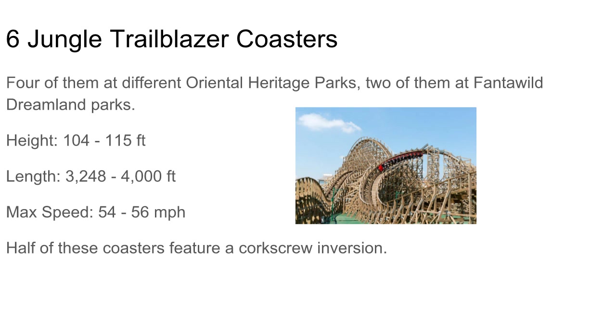This is crazy — they have six coasters called Jungle Trailblazer. Six of them! Three of the six have a corkscrew version as you can see here. They all have kind of the same layouts, just scaled up or down — larger overbanks or just taller. If you look on RollerCoaster Database it's just crazy.